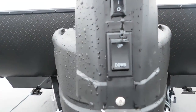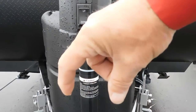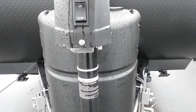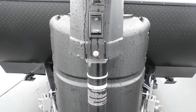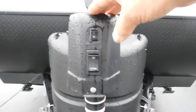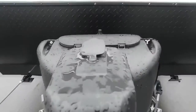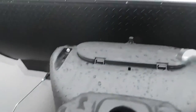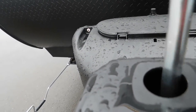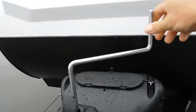Use it to raise or lower your unit. I recommend putting a level on the middle of the side of your unit on your off-camp side. Should you lose power to this power tongue jack, underneath this little rubber gasket is a manual override and you have this crank handle to put on there to simply raise or lower it.